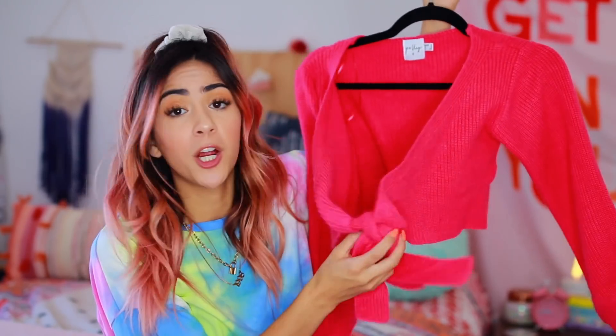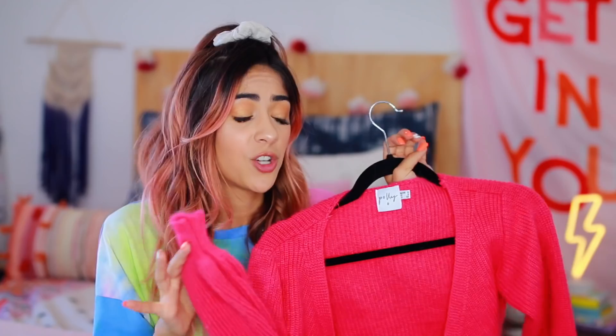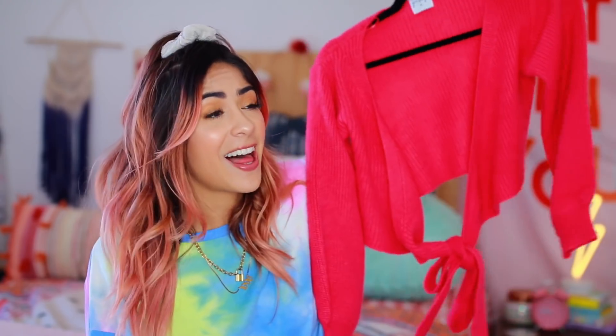The next piece is actually kind of hard to show so I have it on a hanger. I'm kind of shocked because this piece is really girly and very unlike me — it's a really adorable fuchsia little cropped sweater that ties in a little bow at the front. I think it's actually super cute on, not gonna lie. I feel like with a pair of really baggy boyfriend jeans this would be such a cute outfit.